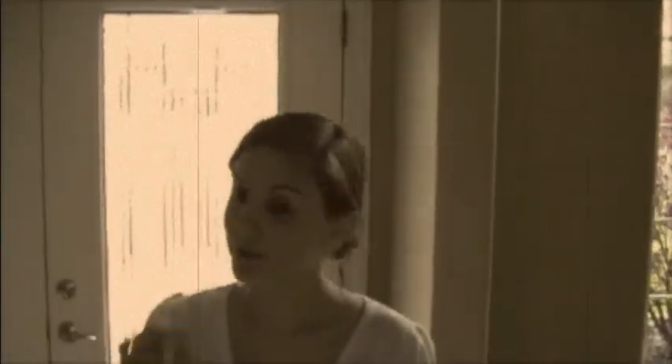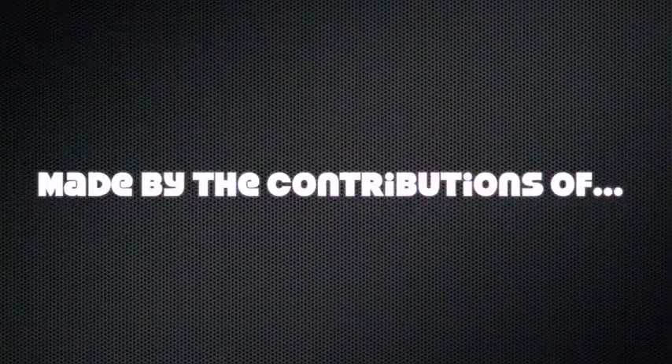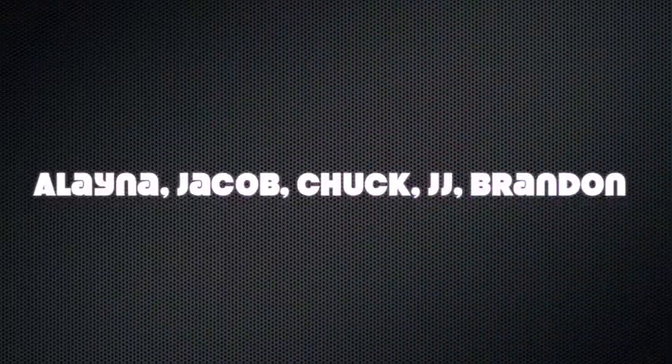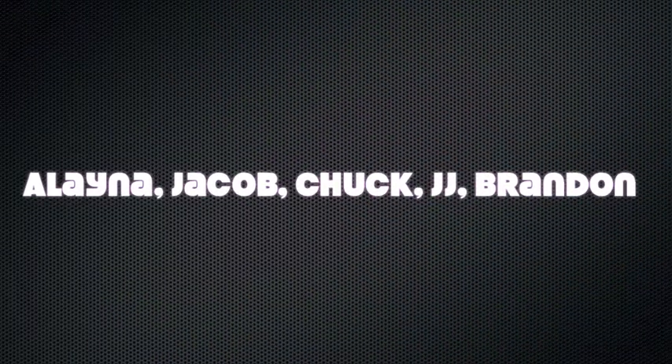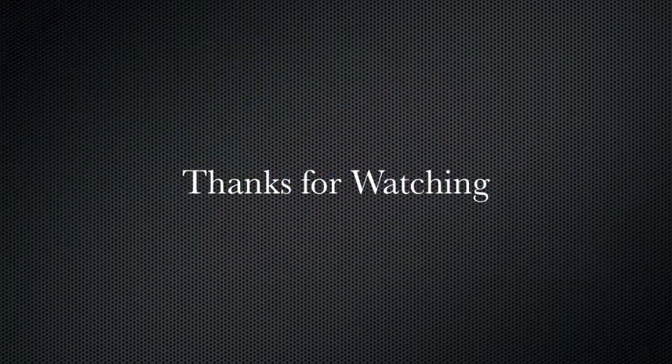Okay, well, I hope you enjoyed the tour, and I hope you've learned some interesting things about Bletchley Park, and hopefully we'll see you again soon. I hope you enjoyed it. I'll see you again soon. Thank you.